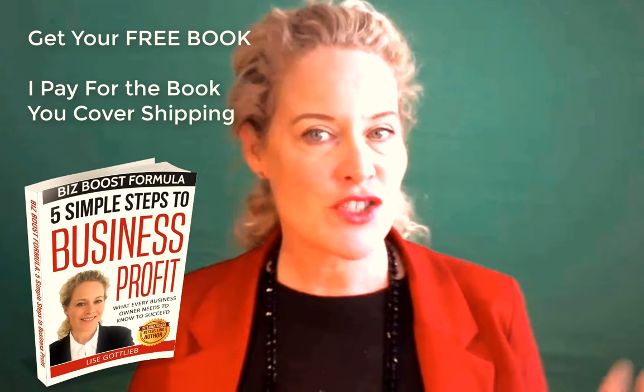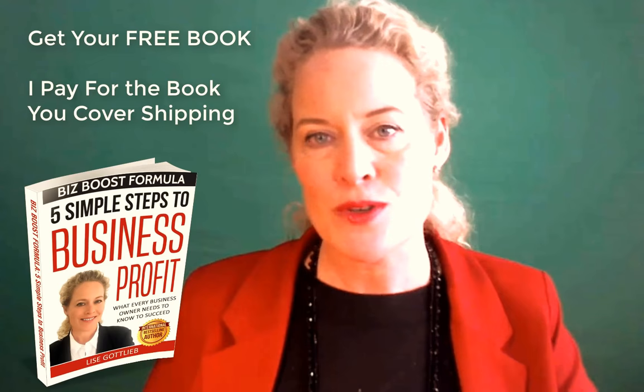If you click the link below this video, you can get my new book — the BizBoost Formula: Five Simple Steps to Business Profit — for free, just pay shipping and handling. There you will see even more tips than the two I just shared with you here.